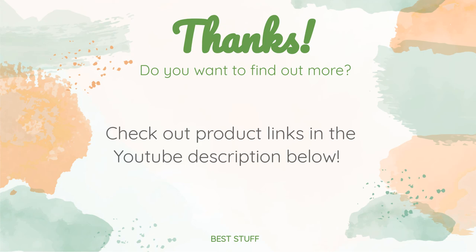Thanks for watching and I hope you liked it! As always, all the links for the products will be in the description below, so if you want to find the best prices and more information that we might not have had a chance to mention in the video, be sure to check them out.